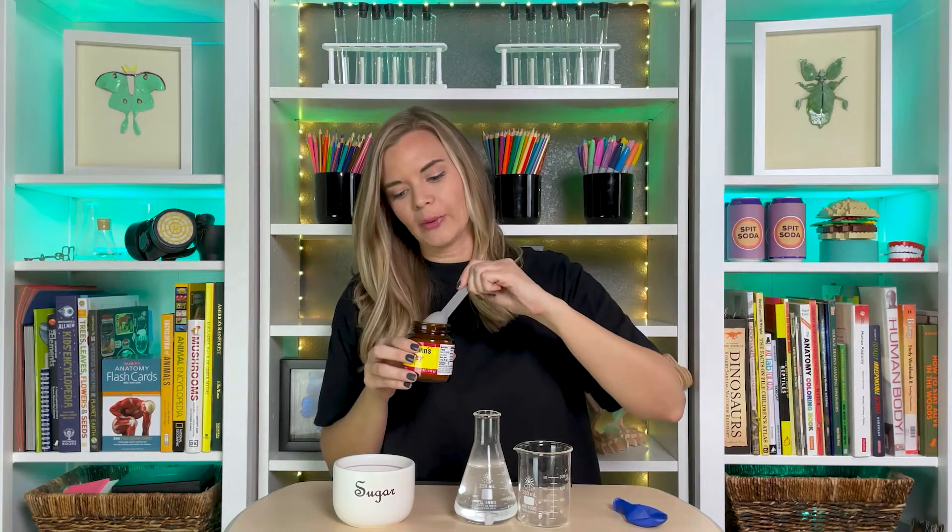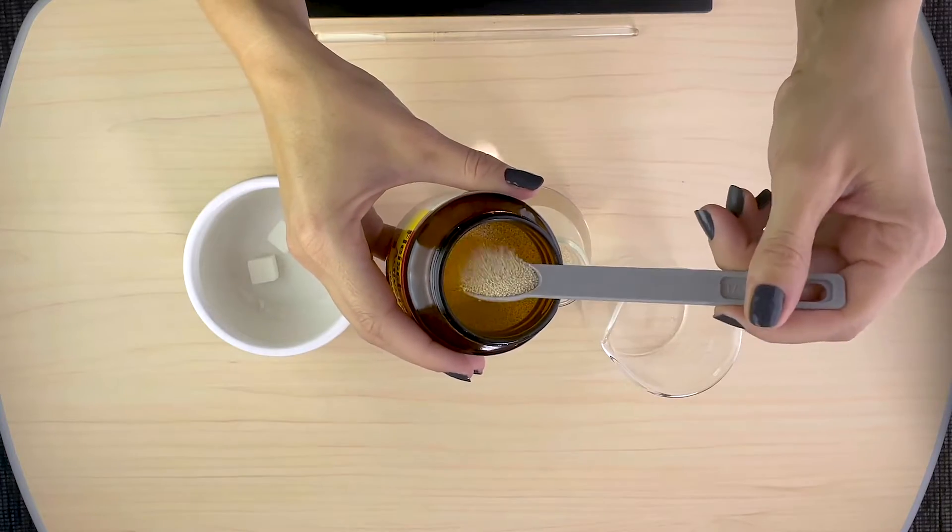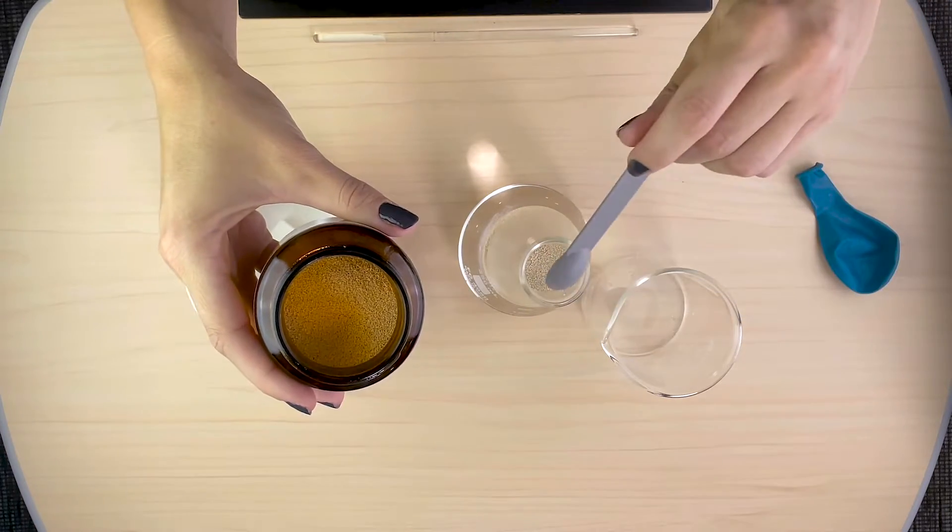I'm going to add a teaspoon of yeast, or our microbes, into our warm water and sugar combination here — our mixture.